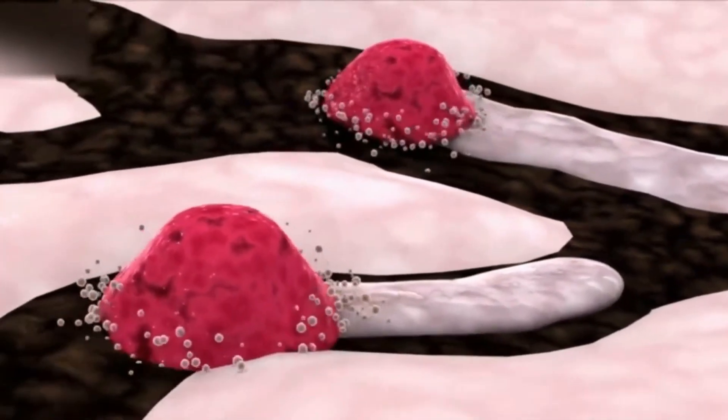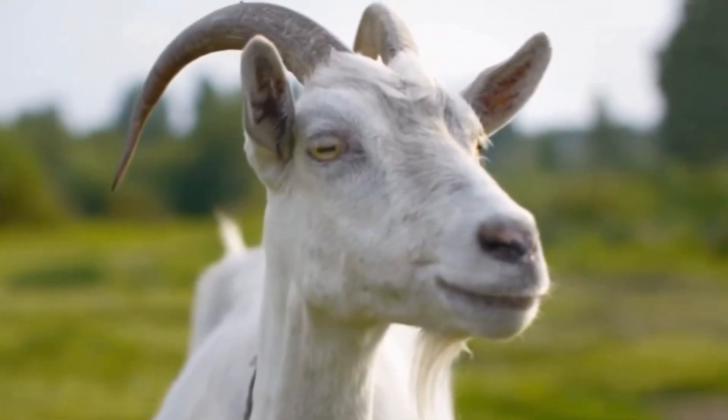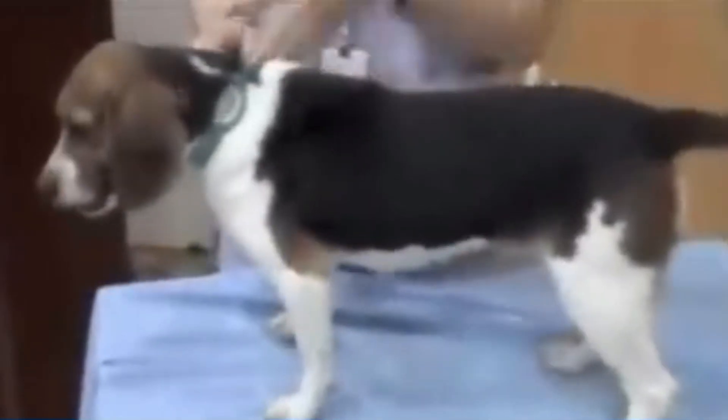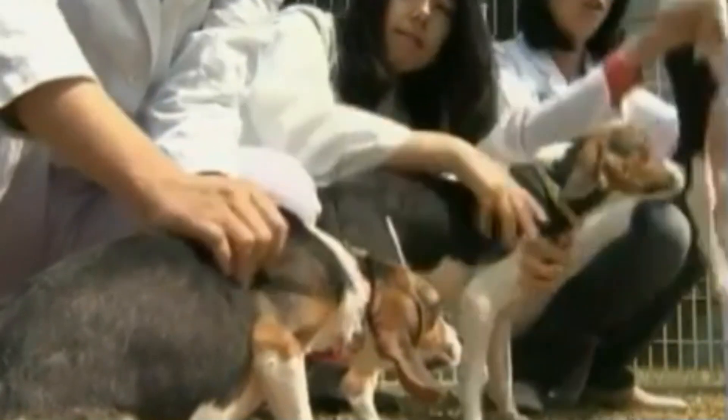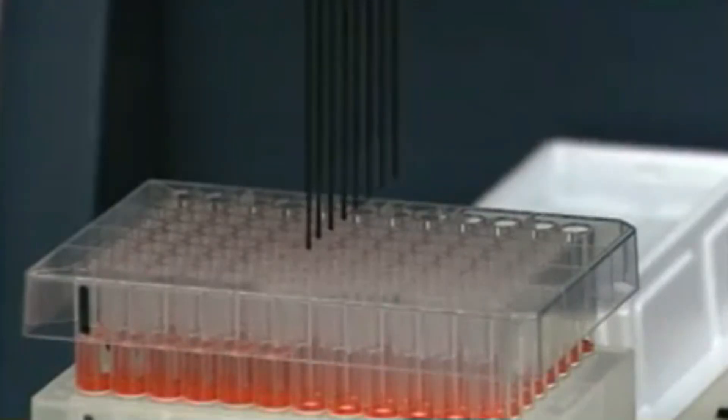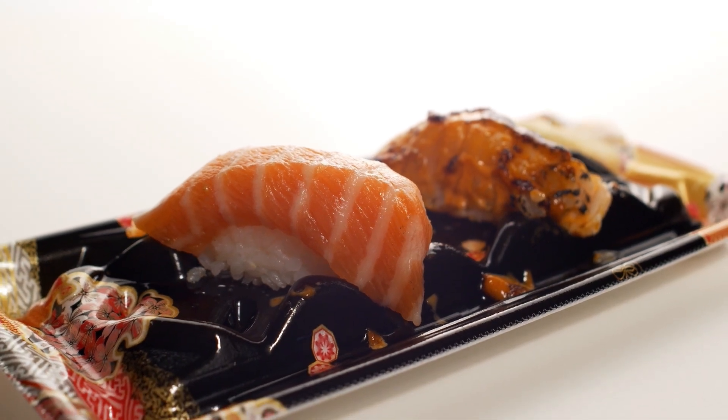Number 3: Transgenic Dog. In 2009, South Korean scientists cloned beagles carrying a fluorescent gene from sea anemones, causing them to glow red under ultraviolet light. The project aimed to test gene insertion methods for medical research, particularly for modeling human diseases. While the glowing effect was more proof of concept than practical application, it demonstrated the feasibility of inserting foreign genes into a mammal's genome. These dogs stirred ethical debate about animal use in genetic experimentation.